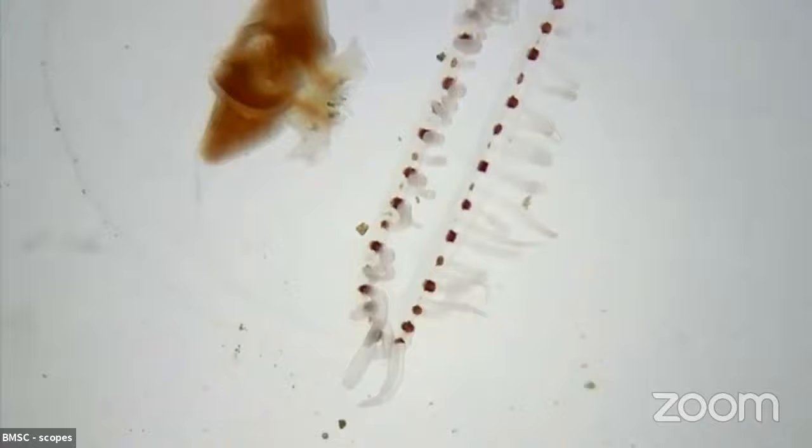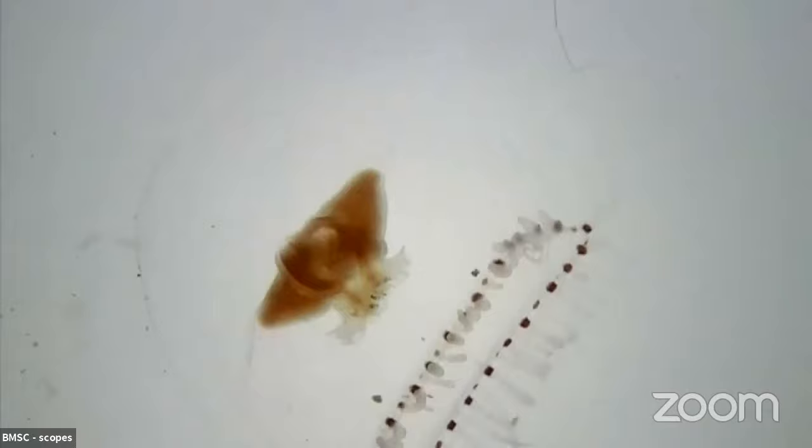Someone actually recently sent jellyfish to space to see if the lack of gravity would affect their development, and apparently it made them all confused. That's pretty cool!